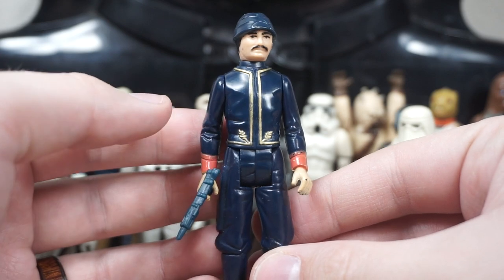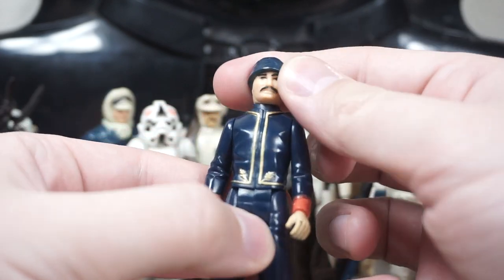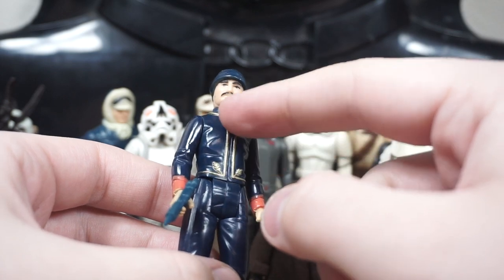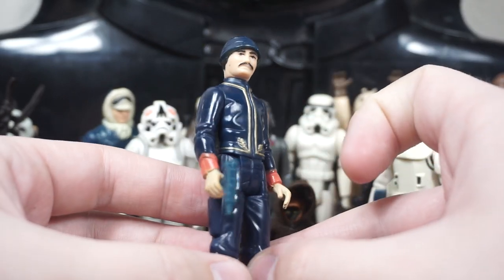To go along with Lando, we have a Bespin Guard here — again with that wonderful 80s mustache. He's really out there to impress. What I love about this figure is that really nice gold trim going on with his uniform; it really makes it stand out.